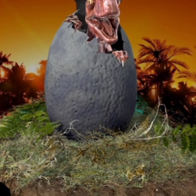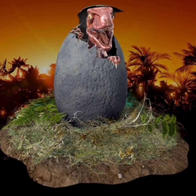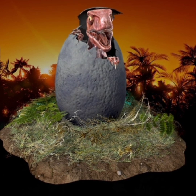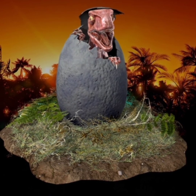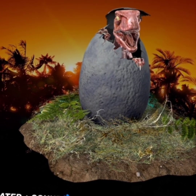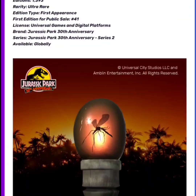The next one is classified as Ultra Rare — this is also a first appearance — and it's going to have 1,393 editions. This is the Baby Velociraptor in Egg. In the heart of Jurassic Park's hatchery, the arrival of a newborn baby velociraptor becomes a special anticipated event. John Hammond, the park's visionary creator, insists on being present during each of the dinosaur births, knowing that the innocence of these tiny creatures imprints upon the first being they encounter.